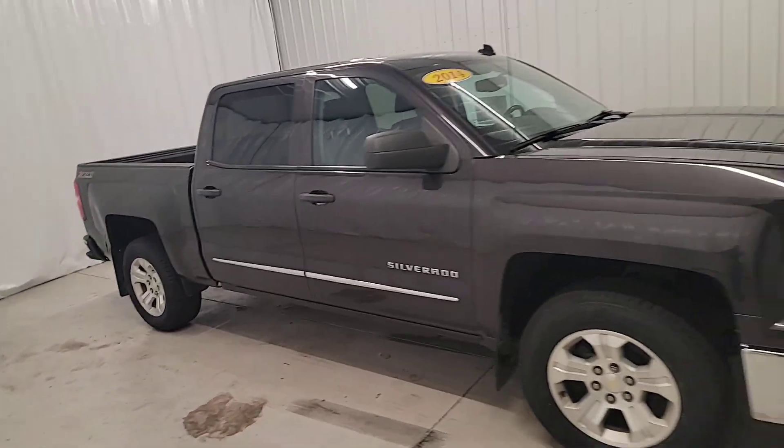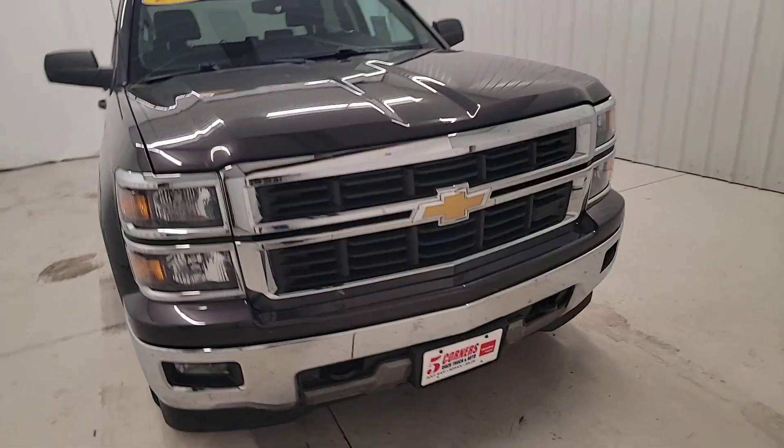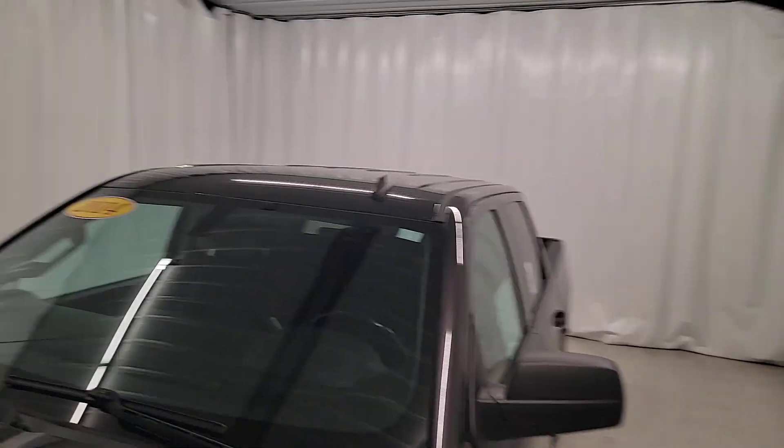Heated mirrors, four-wheel drive, alarm, electronic stability control, power driver seat. Powerful versatility meets comfortable convenience in the Silverado 1500. Come in and drive it.